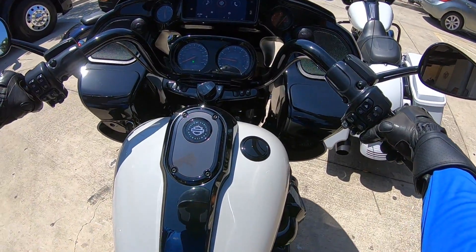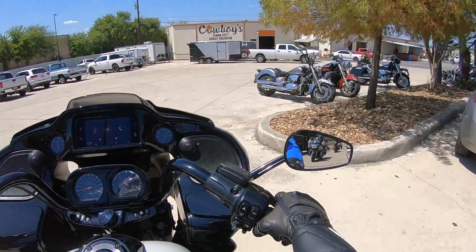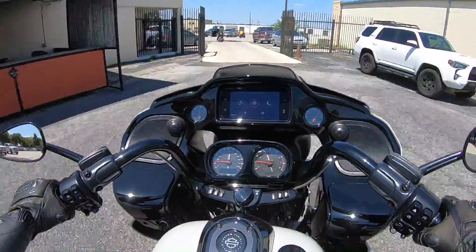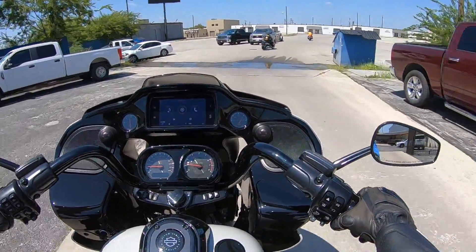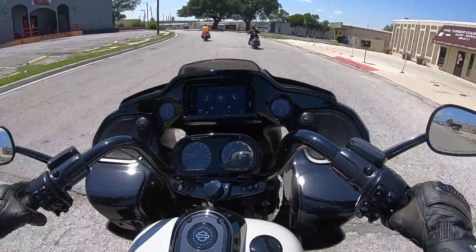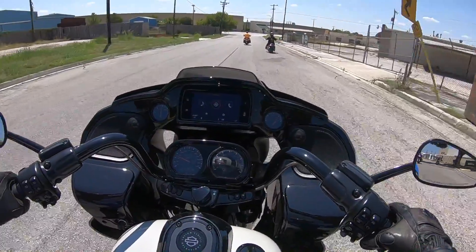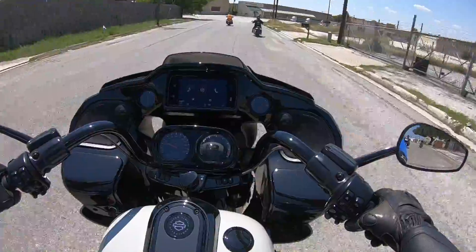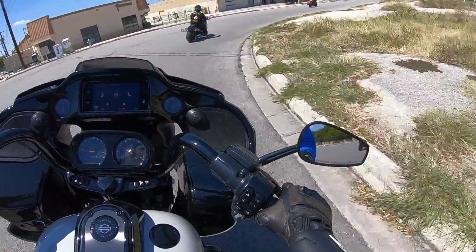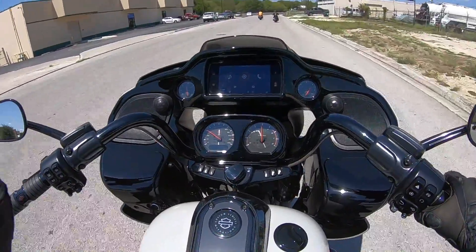Alright guys, let's start this 2020 CVO Road Glide. I have never been on one of these — I am a little scared, not gonna lie. I'm gonna be honest: I don't really know too much about the bike, so I'm not gonna go into a lot of specs or detail. I'm just gonna give you a personal opinion as someone that's ridden a lot of different bikes. If you're looking for specs, you can find those elsewhere — you're just gonna hear a rider's perspective.